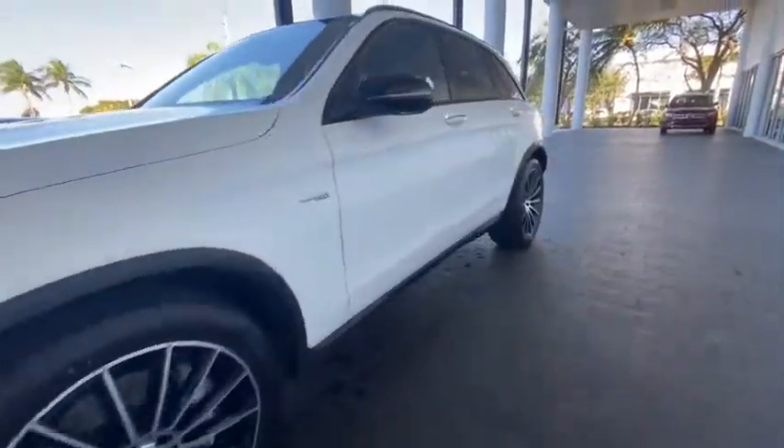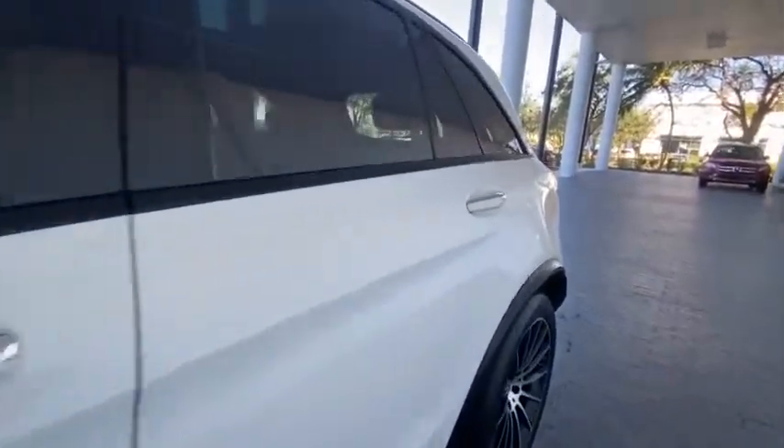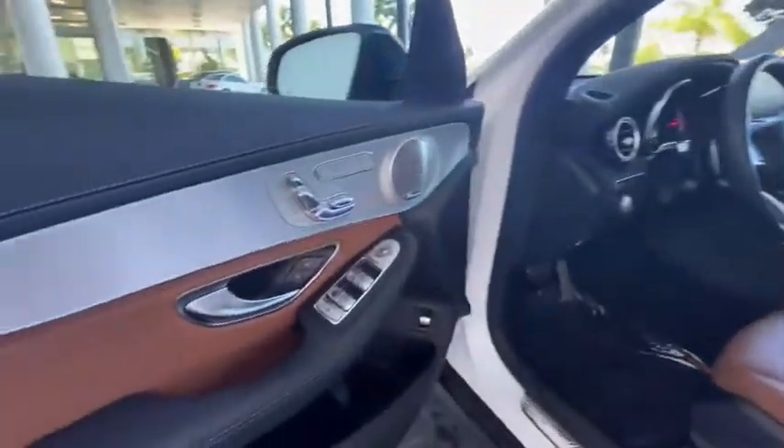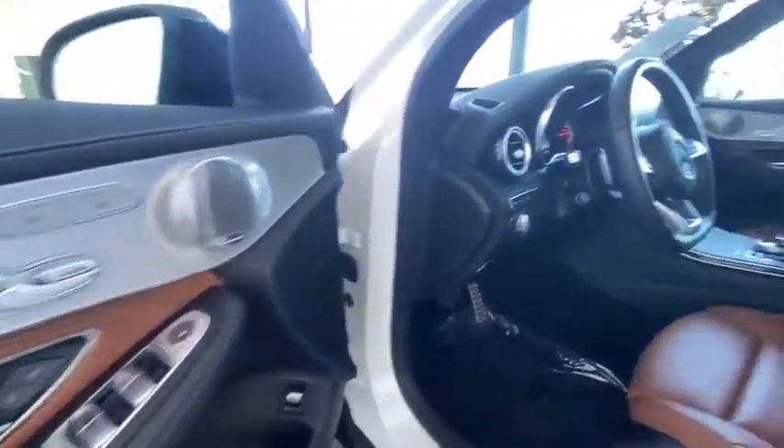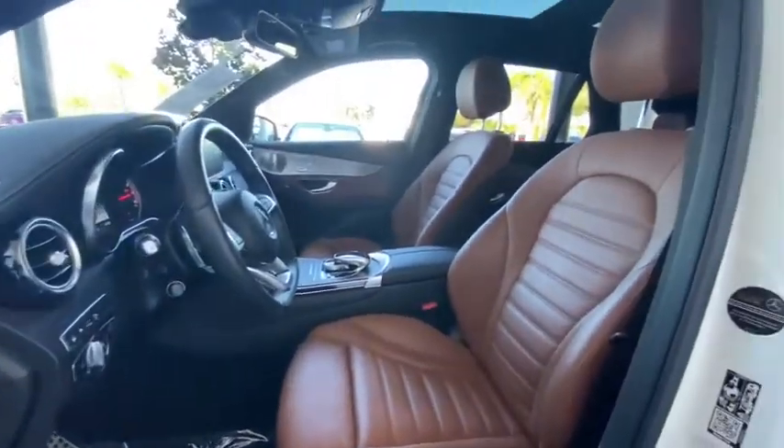Rear window defroster, security system, power windows, electronic stability control, CD player, trip computer, heated front seats, tachometer, remote keyless entry, panic alarm, and overhead console.